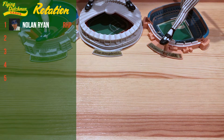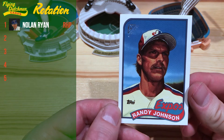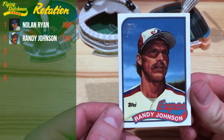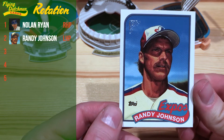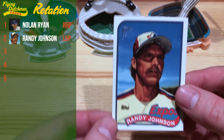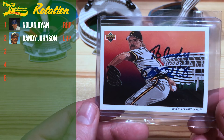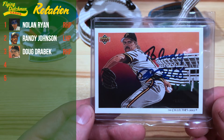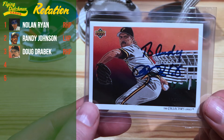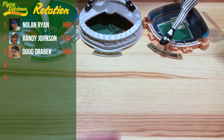Our number two pitcher is a young Randy Johnson on this 2003 Topps Gallery Heritage card — a representation of his 1989 Topps rookie card. Gotta include Randy in there. Our third pitcher is going to be Doug Drabek on this '92 Upper Deck checklist card. Drabek was money back there in the early '90s for the Pirates, so I wanted to include him.